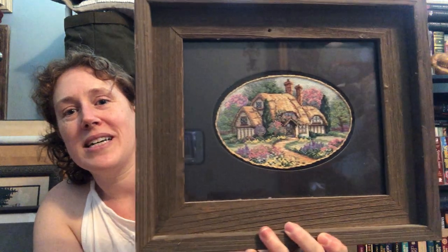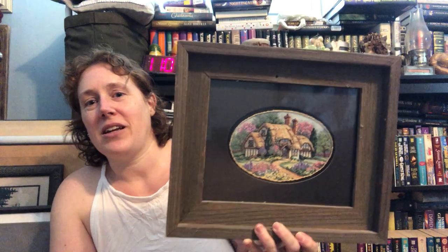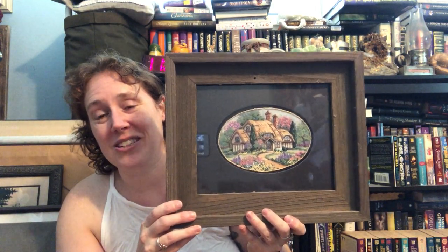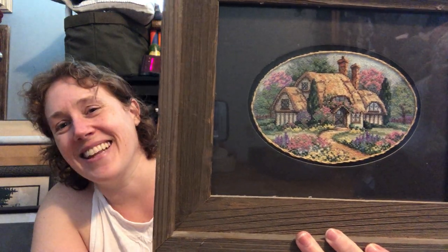I hang our cross stitch up in the bathroom. I know some people are horrified by that idea, but it goes in the bathroom. This is one of the first pieces I ever did — a Dimensions kit of some sort. I don't know the name. In my earlier stitching days I wasn't very confident with my ability to finish things and stick with them to the end, because these took so long to stitch. So I would often leave design elements off — like flowers or wings off Mirabilia.